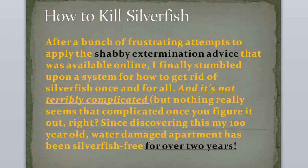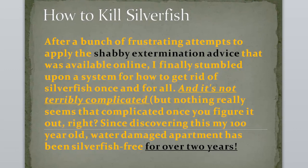After a bunch of frustrating attempts to apply the shabby extermination devices that were available online, I finally stumbled upon a system for how to get rid of silverfish once and for all. And it's not terribly complicated.